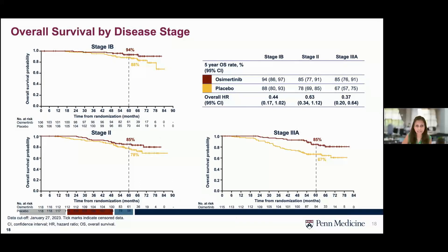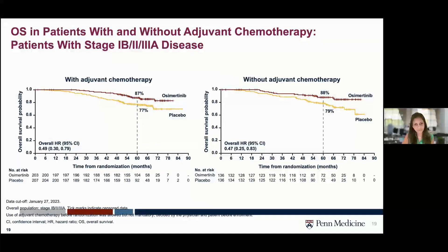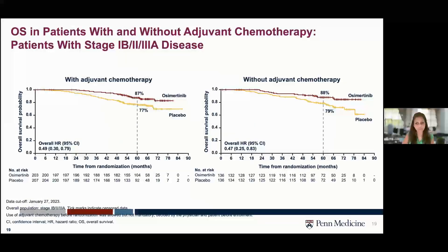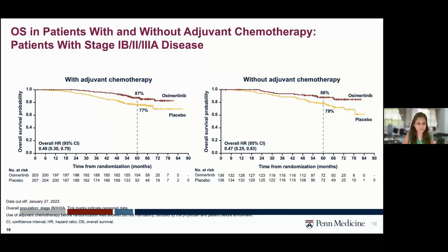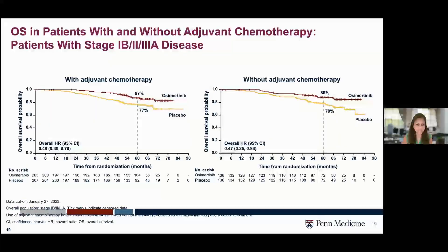Adjuvant chemotherapy was not required for enrollment. About 60% of patients received it and 40% did not. The benefit of osimertinib remains whether or not adjuvant chemotherapy was given, with similar hazard ratios. Importantly, among stage 3A patients, about 80% received adjuvant chemotherapy, so most patients who did not receive it belonged to the stage 1B category.